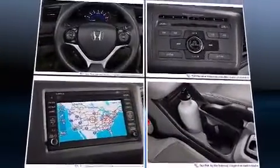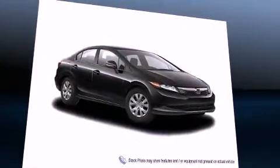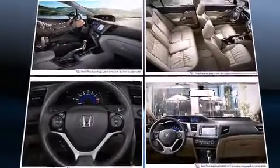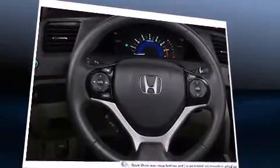front bucket seats, power door mirrors, and power windows. Audio features include a CD player with MP3 capability, steering wheel-mounted audio controls, and four well-positioned speakers.